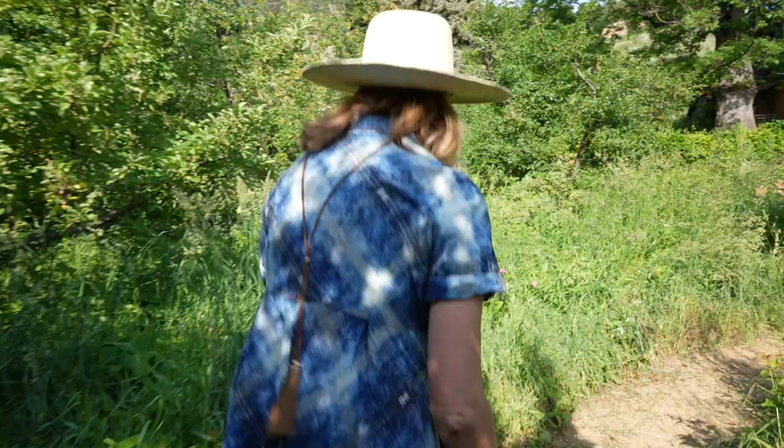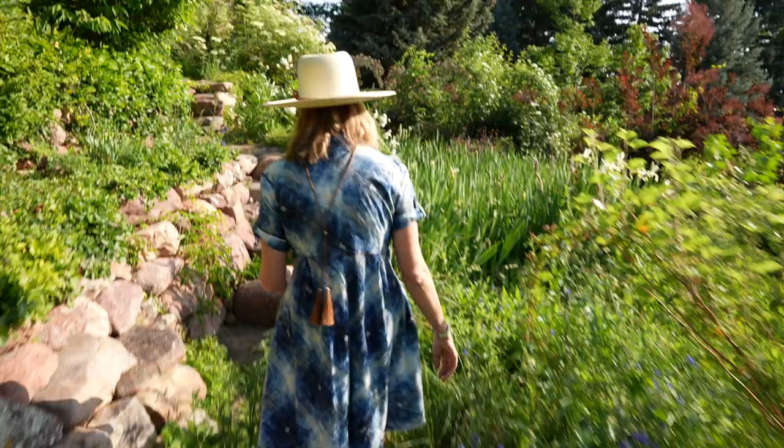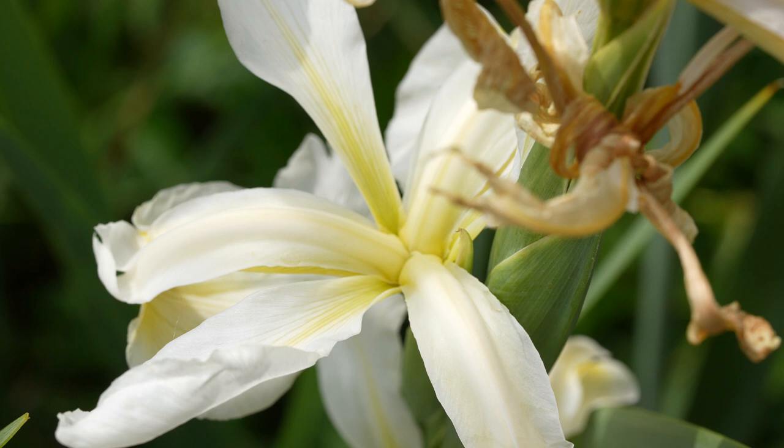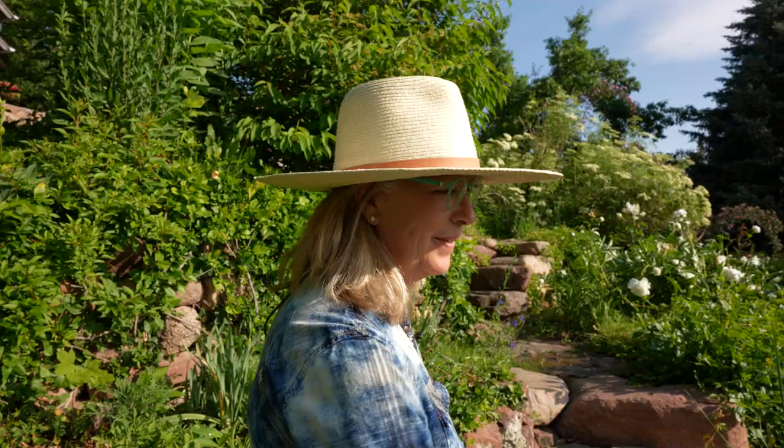This is our meadowy area that gets really wild. Oh — these are iris that my mom brought me from her garden. She brought me maybe two or three probably 15 years ago, and they've just gone wild. They're great — they last for a split second, but when they're out they're really beautiful.